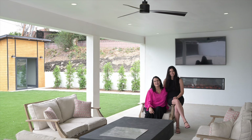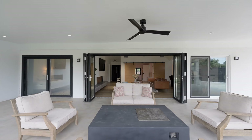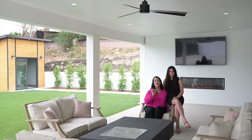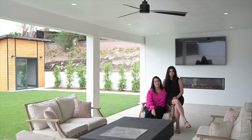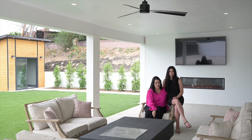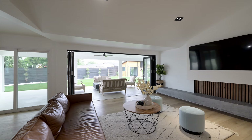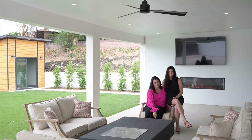Just imagine entertaining your friends and family in this great backyard. It's got plenty of space for pets and little ones to play. The artificial turf makes it easy care and low cost maintenance. The TV and the fireplace are just so fun to enjoy for yourself or when you're entertaining. And the big opening doors create the indoor outdoor living that's so popular here in Southern California.